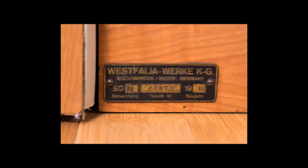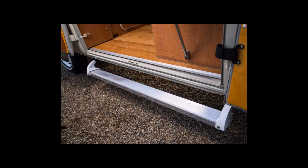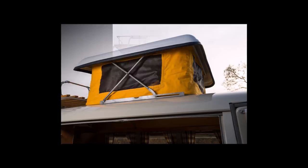Finished in L87 pearl factory white paint with butterscotch leather upholstery, this camper was placed second in its class at the 2016 Ironstone Concours d'Elegance in Murphys, California at its first public showing.